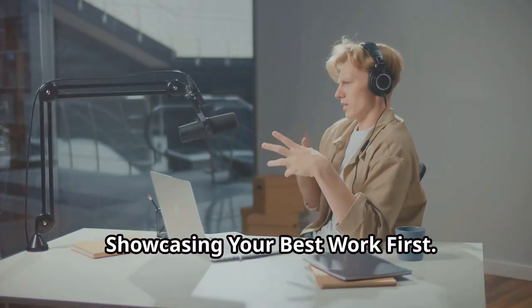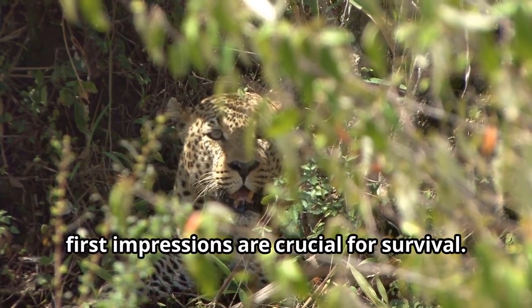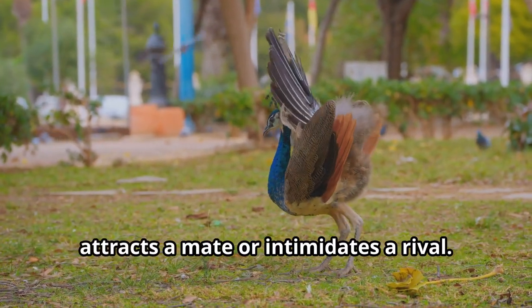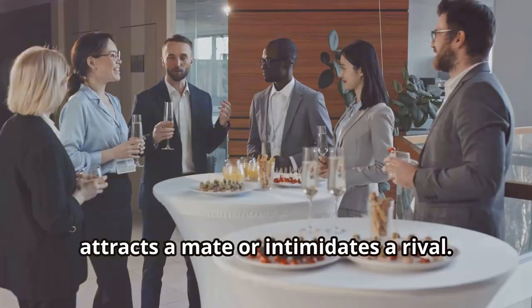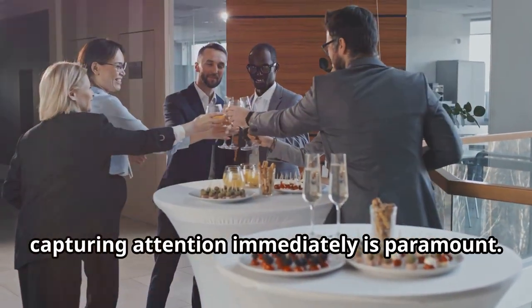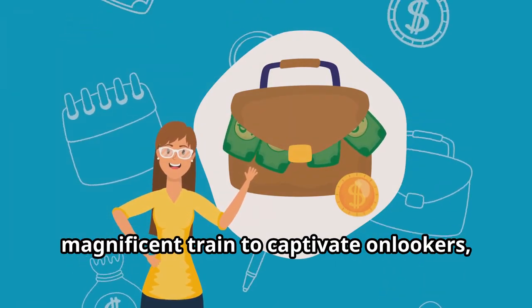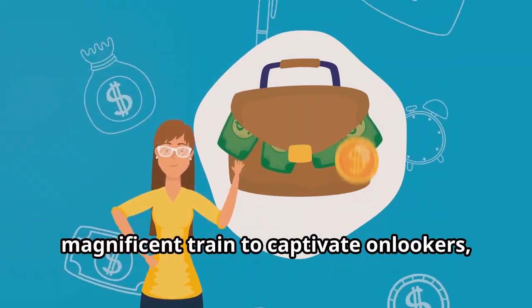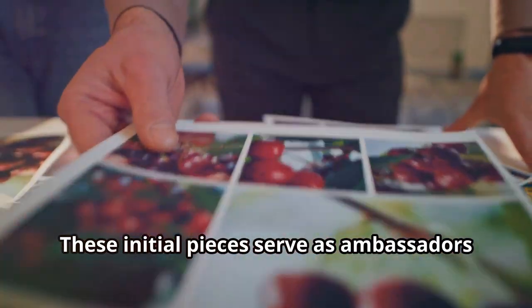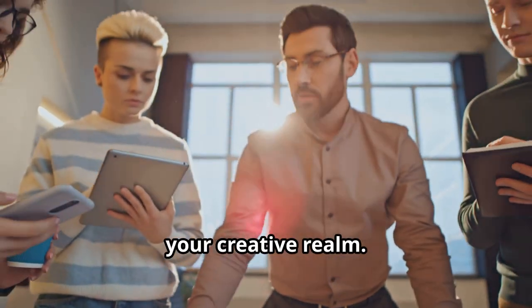Showcasing your best work first is critical. In the animal kingdom, first impressions are crucial for survival. Similarly, in the competitive landscape of professional life, capturing attention immediately is paramount. Your portfolio is your stage, and just as a peacock unfurls its magnificent train to captivate onlookers, you must showcase your most impressive work up front. These initial pieces serve as ambassadors of your talent, enticing viewers to delve deeper.